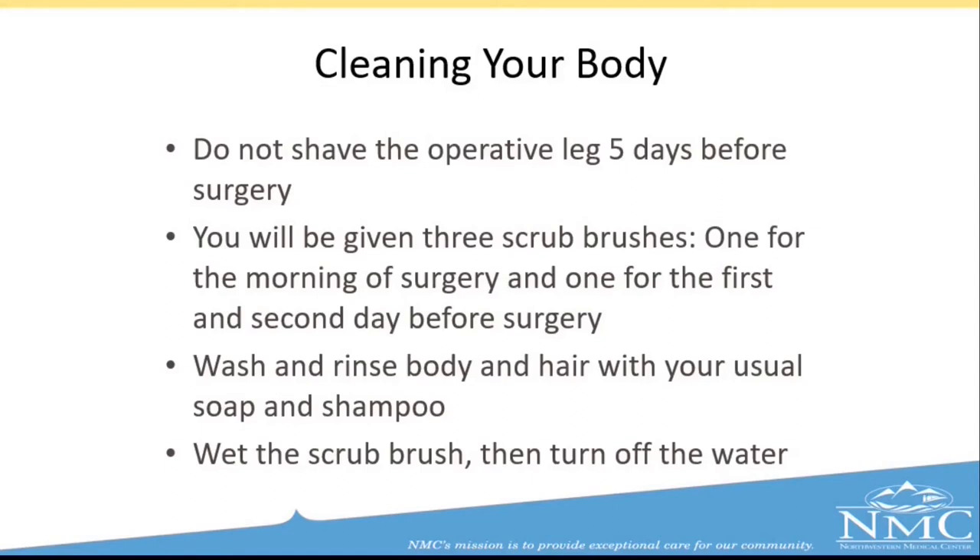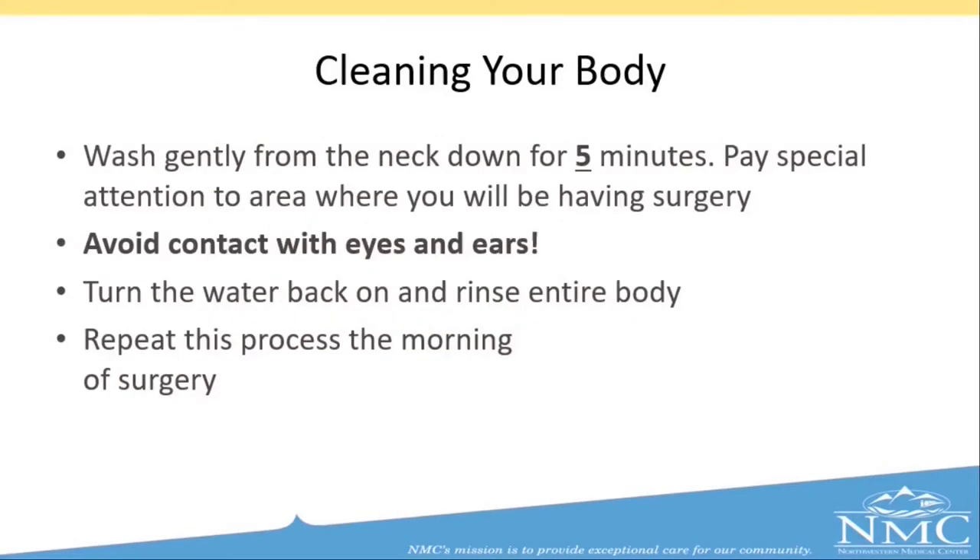Cleaning your body before surgery: if you are having your hip or knee replaced, we ask that you do not shave the operative leg for five days before surgery. When you come into the hospital for your preoperative lab work, you will be given three scrub brushes — one for the morning of surgery, one for the day prior, and one for the day before that. For example, if your surgery is on Monday, we would like you to shower using this scrub brush Monday morning, Sunday, and Saturday. Wash your hair and body normally with regular soap and shampoo, then wet the scrub brush and turn the water off. Wash gently from the neck down for about five minutes, paying special attention to the surgical area. Avoid contact with eyes, ears, and genitals, then turn the water back on and rinse.